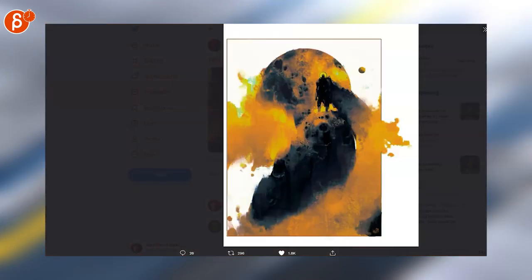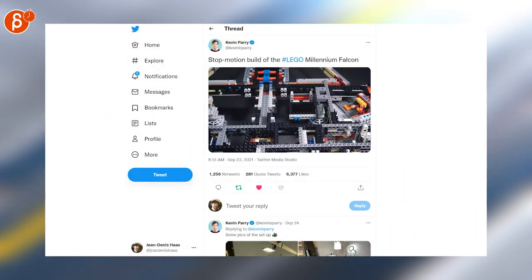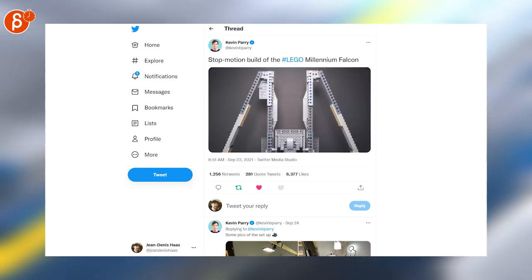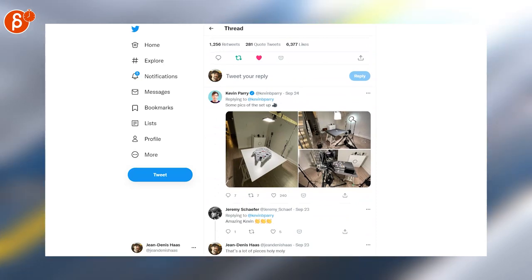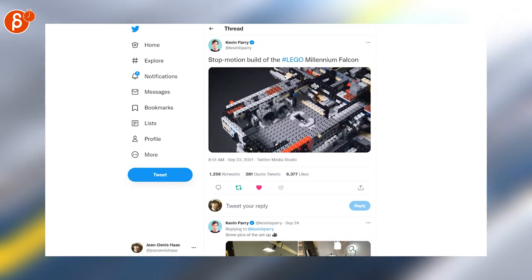Last but not least, Kevin Perry has an insane stop motion build of the LEGO Millennium Falcon. You can see how many pieces there are — this is absolutely bananas. You can also see pics of the setup if you scroll down. And that is that for the Animation Minute — you can find it every Monday on my channel at 10 a.m.